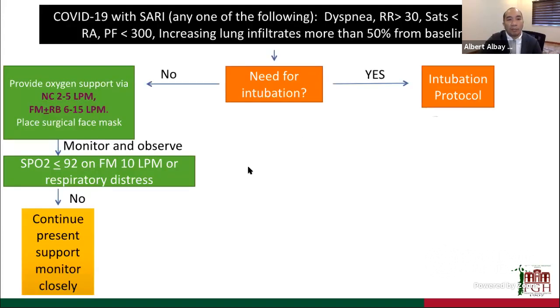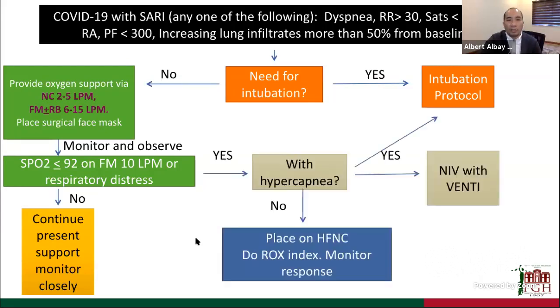We monitor patients for signs of worsening respiratory failure. If none, we continue present support. If SpO2 falls below 92% or respiratory distress ensues, we check for hypercapnia — if present, we immediately place the patient on the intubation protocol. In coming weeks, once we get approval for full face mask ventilation, we may use non-invasive ventilation as a bridge for patients with hypercapnia and hypoxemia. If there is no hypercapnia, we place them on high-flow nasal cannula and monitor with the ROX index.